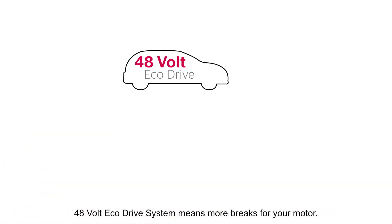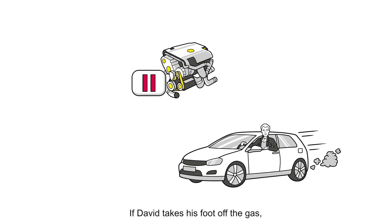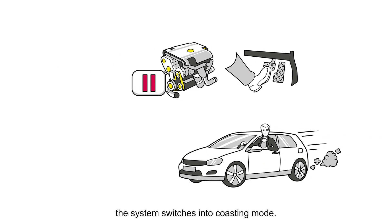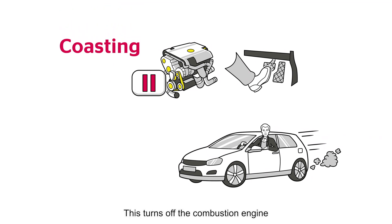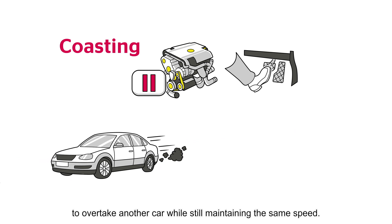The 48-volt eco-drive system means more efficiency for your motor. If David takes his foot off the gas, the system switches into coasting mode. This turns off the combustion engine while the car continues to glide forward with the ongoing momentum. It even has enough energy when driving on the highway to overtake another car while still maintaining the same speed.